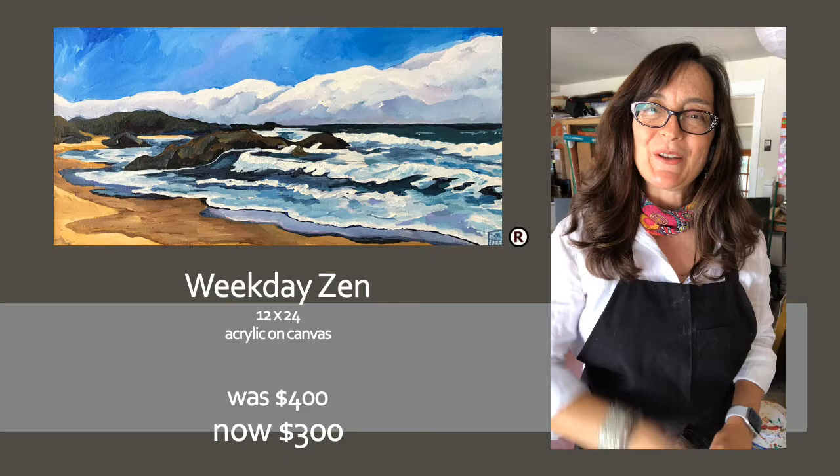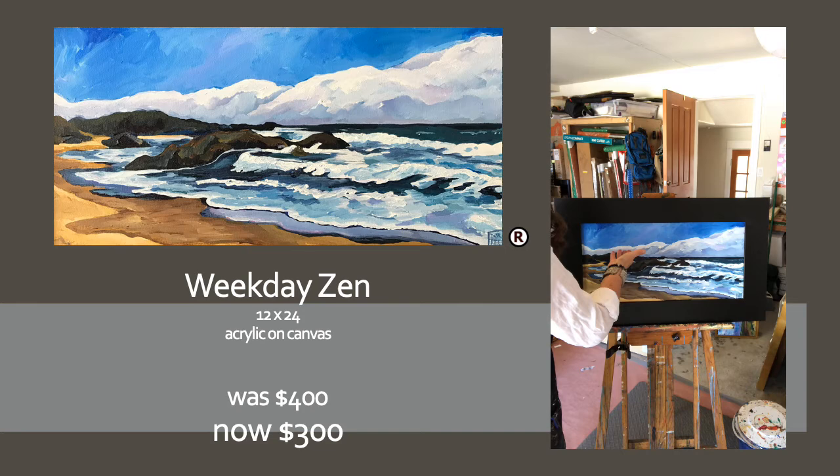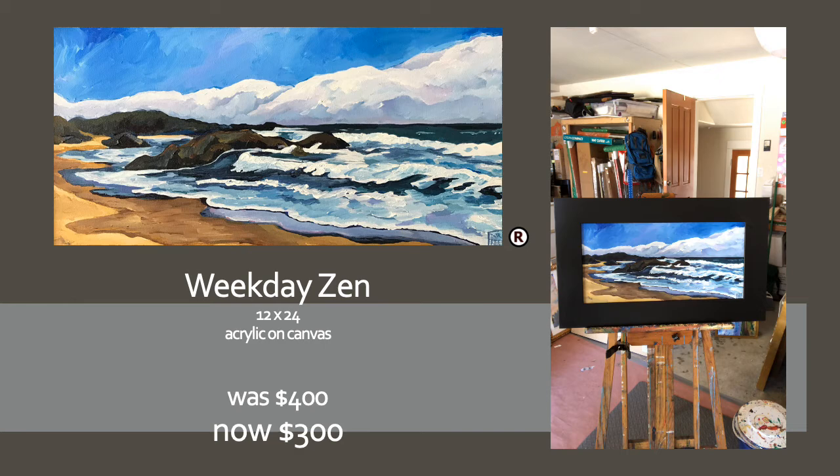We're on painting number five. This one is called Week Day Zen. It is a 12 by 24 on canvas painting of the shoreline on Highway 1 going north of Santa Cruz. I spent several days going up to Pigeon Point and up and down these beaches — you just don't get tired of them at all. The marine layer was really putting on a show that day, and the ocean was beautiful. I didn't even know this place existed — I had pulled over to let my dog stretch his legs a little bit. I saw a path that led back to this beach.